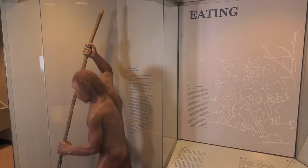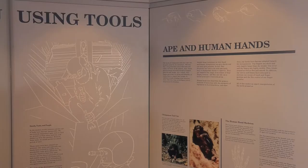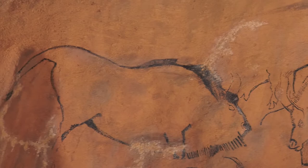As we walk through the exhibition, we'll take a close look at these traits: bipedalism, reduced dentition, tool use, large thinking brains, language, culture, and art. And we'll examine how they have changed over time.